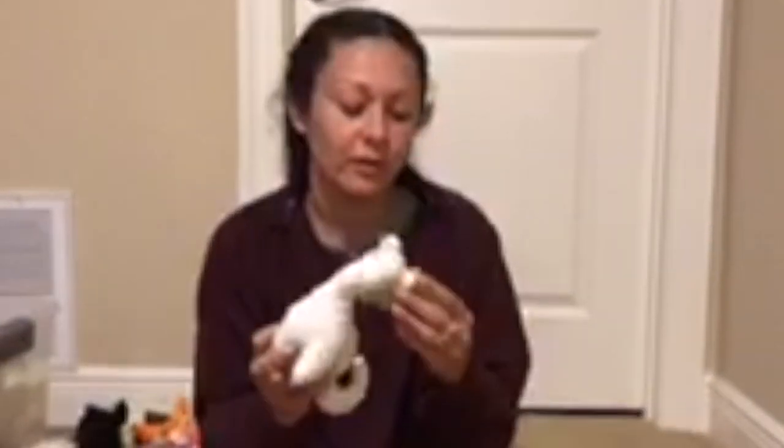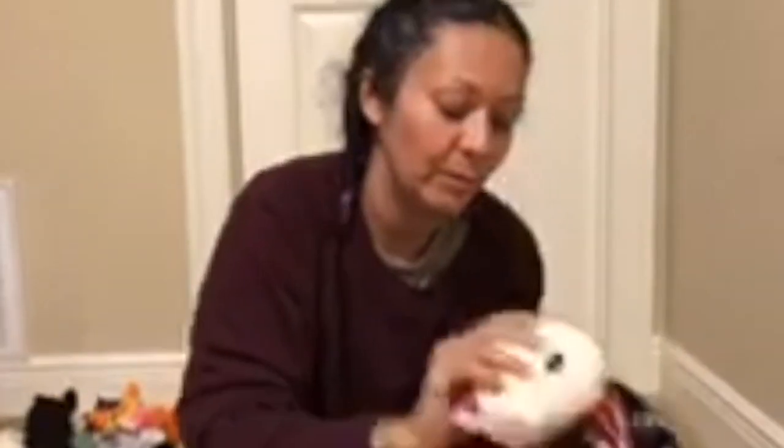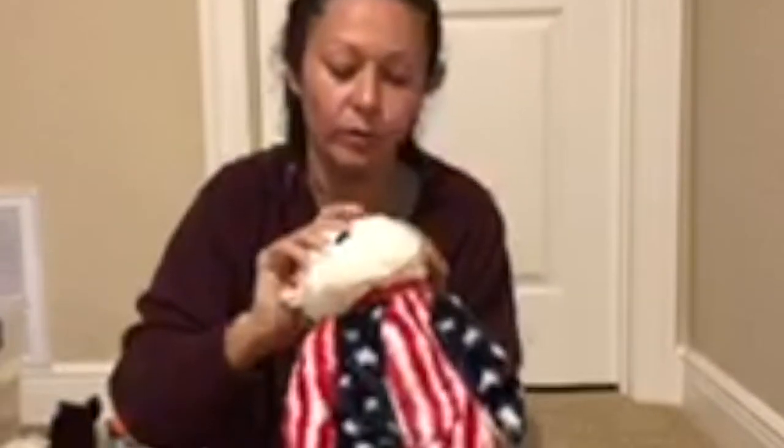I guess when they first started, I'll show you on this tag - it has like a number date. And then the normal, like, later on in the Beanie Baby world, they didn't do that anymore.